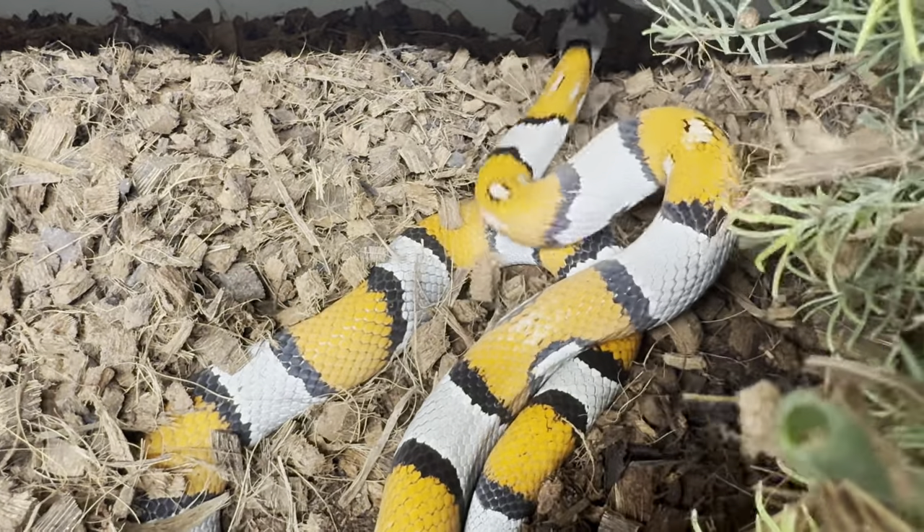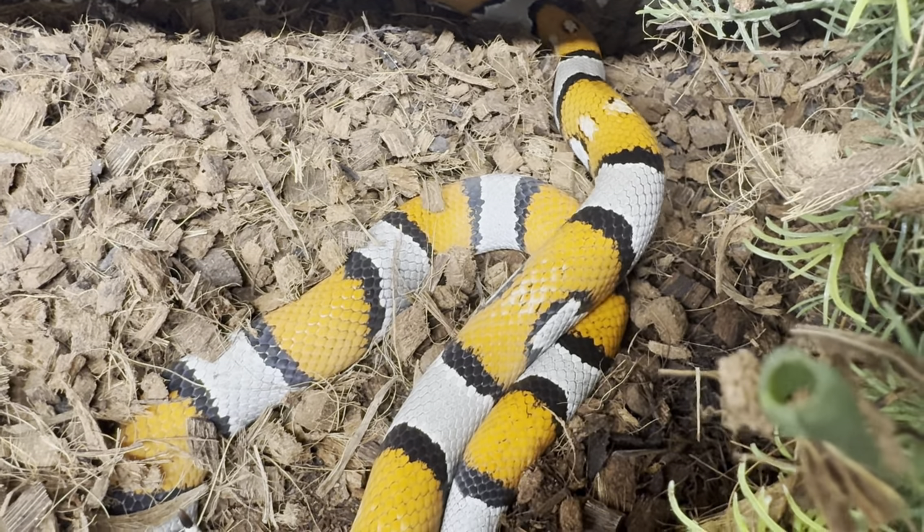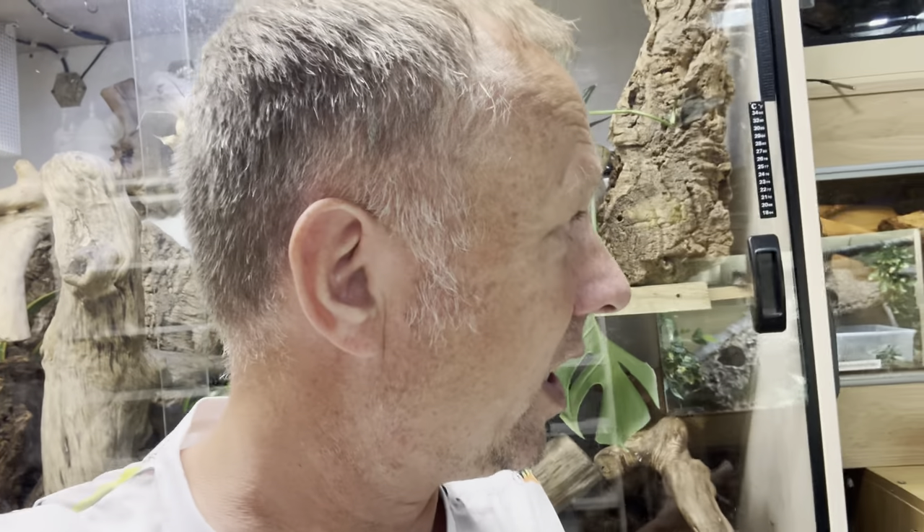Either way, we've got reptiles surplus to our requirements and we need to find them new homes - and sometimes that really is a case of new homes. Oh, there's a blue-tongued skink down there - an Australian blue-tongued skink, it'd probably cost someone 300-400 quid plus the full enclosure which they gave me, the best part of a grand's worth of stuff maybe. And they just got bored of him and he came to me.